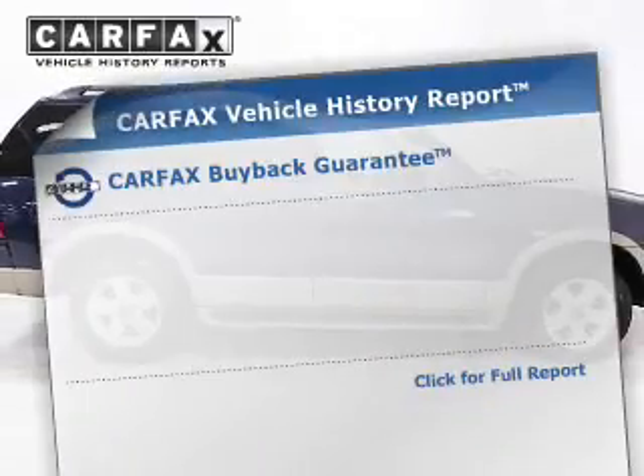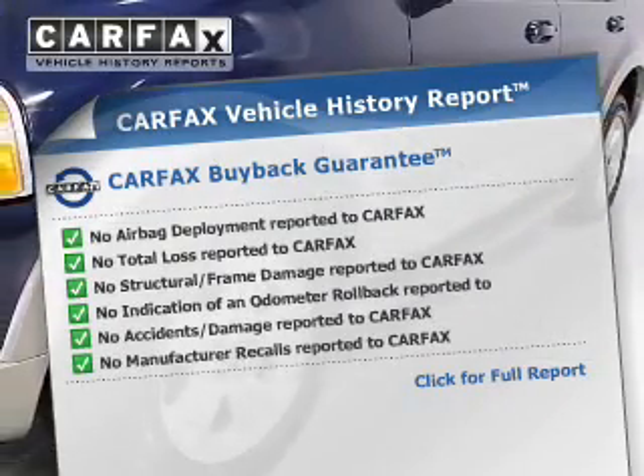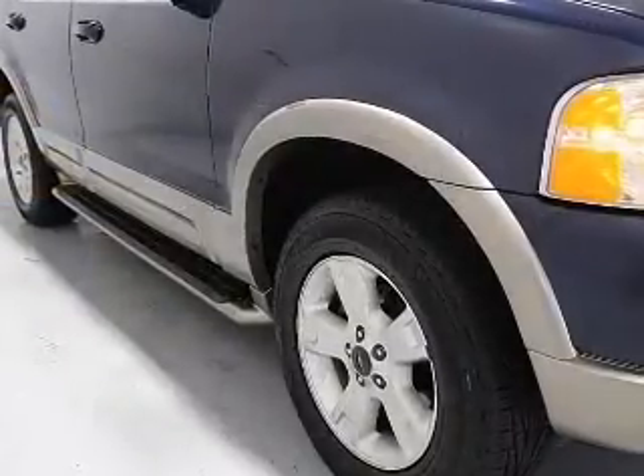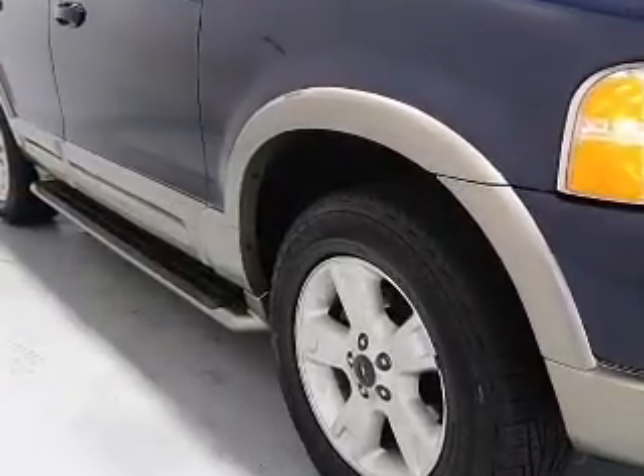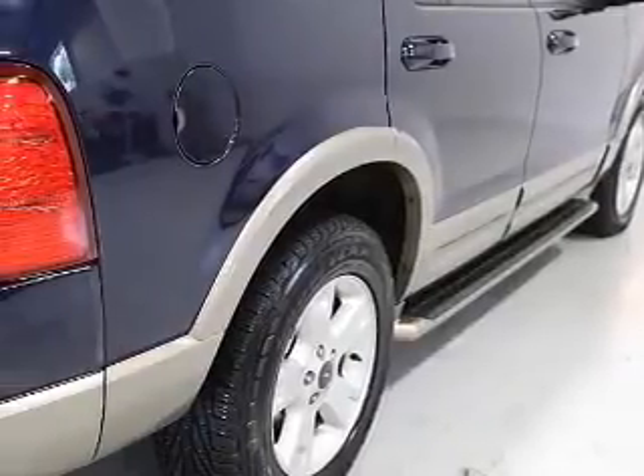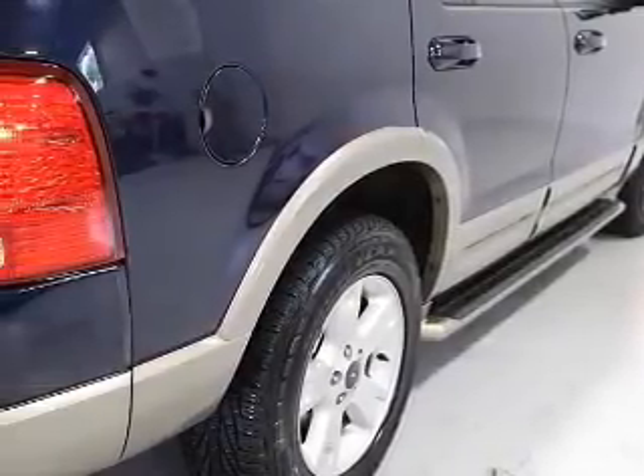Know the history on this ride and greatly reduce your buying risk. With the included Carfax Vehicle History Report, our website offers more information on all of our vehicles. We'll see you next time.